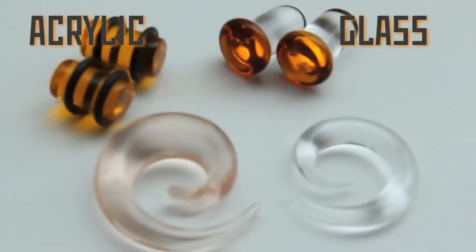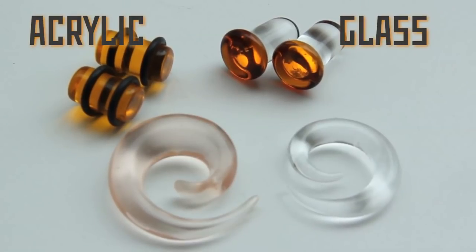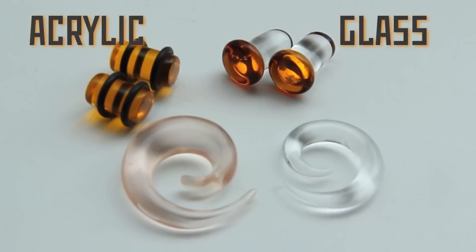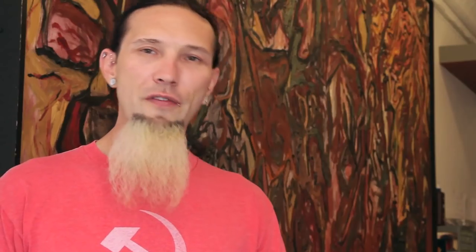When you compare it to other materials that look similar, like acrylic, there's really no comparison. Acrylic is ugly in comparison and can't be sterilized, can't be autoclaved, can't have anything done with it, and it releases toxic chemicals into your body. So if you're going to be wearing clear or translucent body jewelry, make it out of glass. It's pretty simple.